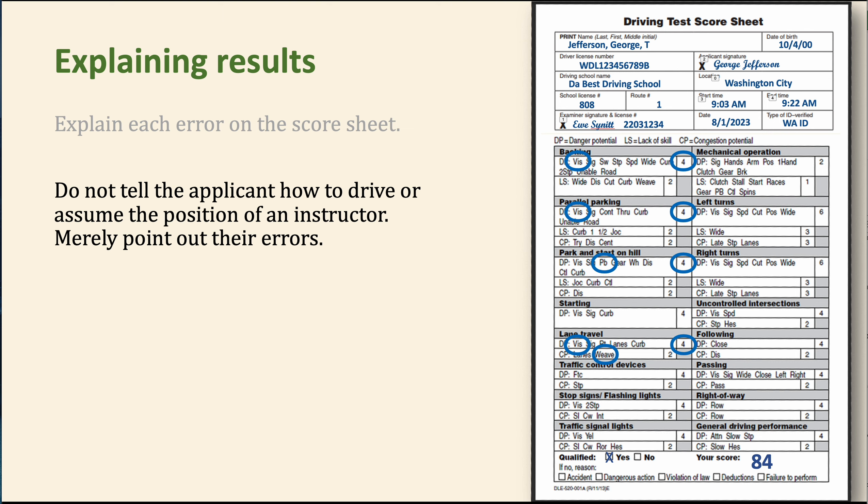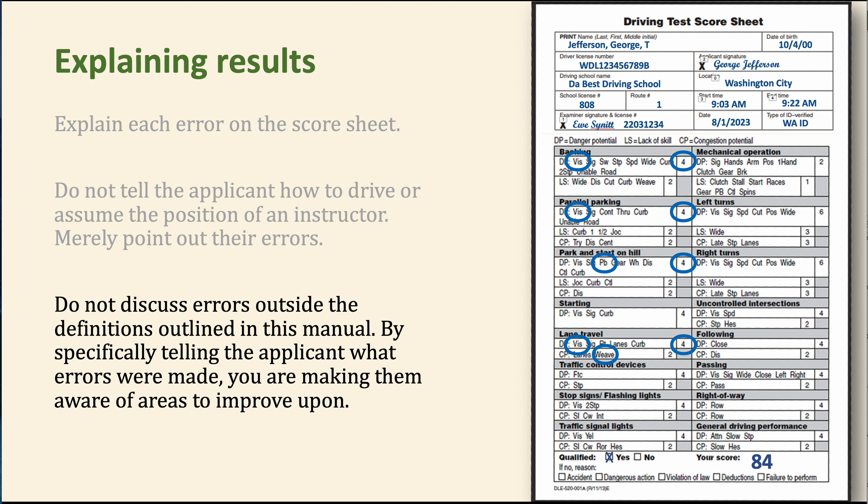Try to keep it positive. Remember, you're not supposed to tell them how to drive — you're just supposed to point out the errors. This is not really a teaching opportunity. We're not supposed to discuss errors outside of the definitions outlined in the manual. We're supposed to make them aware of areas to improve. You can point out a pattern — for example, 'a big theme is making sure you check the blind spot and look in the direction the car is moving.' Keep it brief and limited to the reason for the deduction.